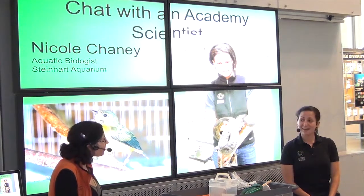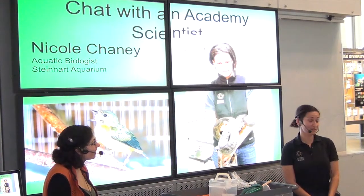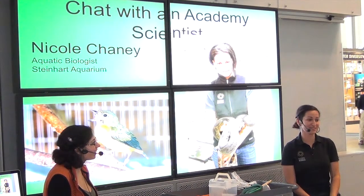Have you been in a real rainforest? I have — I've been to Peru, Costa Rica, and El Salvador. It is a lot hotter than our rainforest, a lot more bugs, but really, really beautiful with lots of cool things to look at.